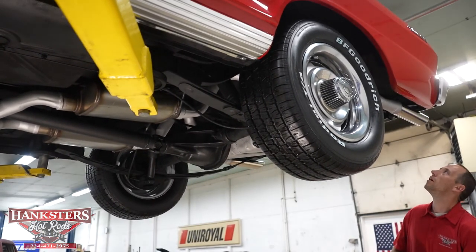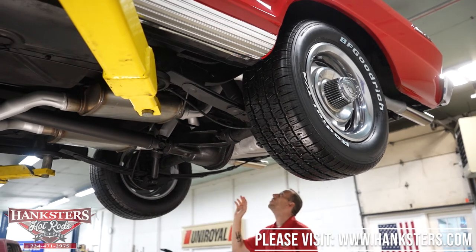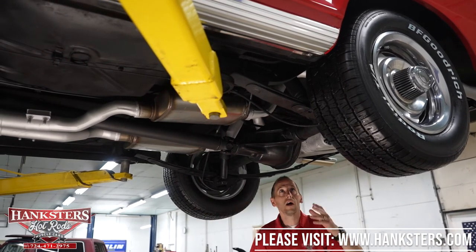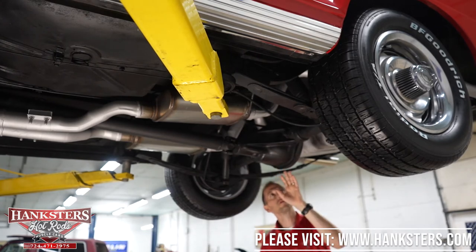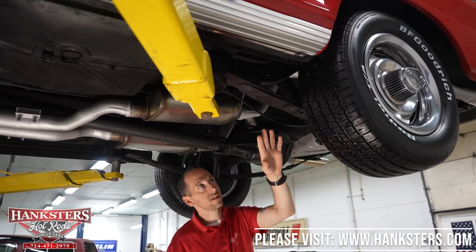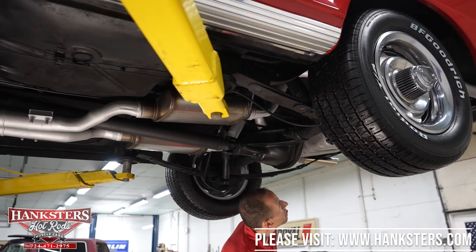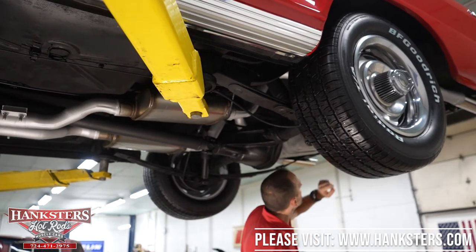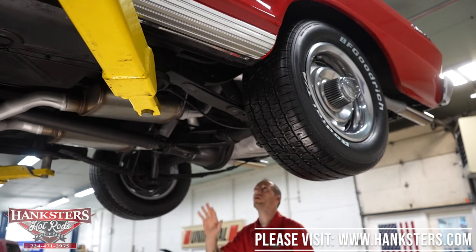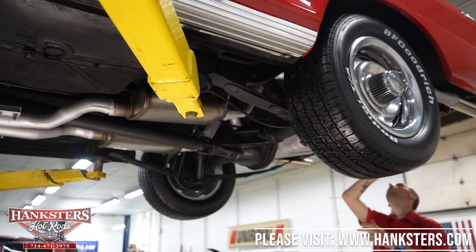Our rear frame sections look good. We have a 10-bolt rear differential. Our rear seal for the differential cover and the input seal look really good — no leaks there either. We have leaf spring suspension on the back with adjustable air shocks. Drum brakes, as mentioned. Our fuel tank straps and mounting points are good, and the straps look intact. The flooring above our rear differential looks really good.